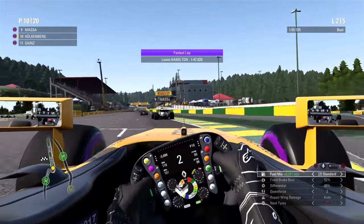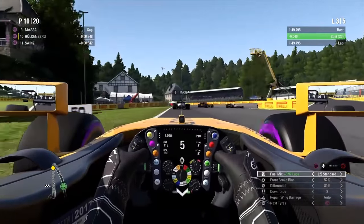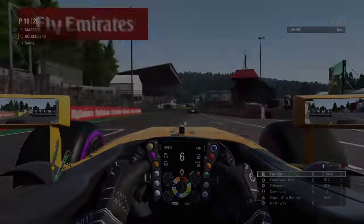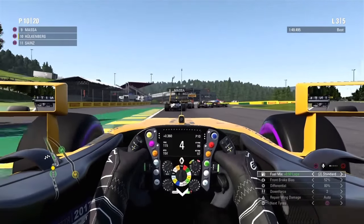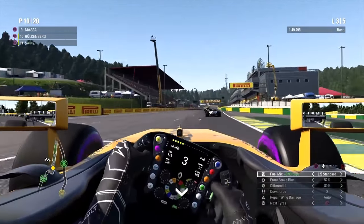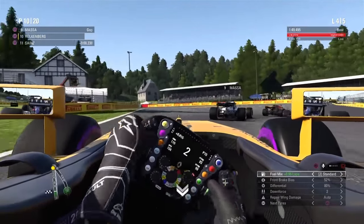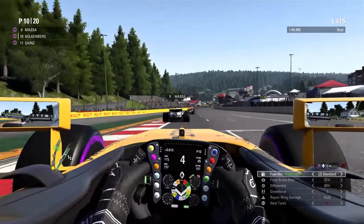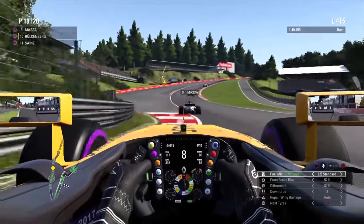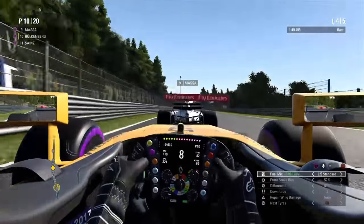Another lap complete — now we have DRS, that will be exciting. But I misjudged the braking point at the end of the lap again at the bus stop chicane. We are right behind Massa, and again another oversteer moment — too much throttle at the exit. Here at La Source this time I have a very good exit.